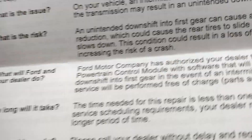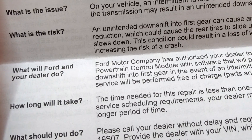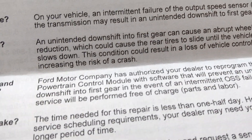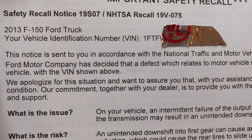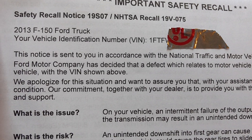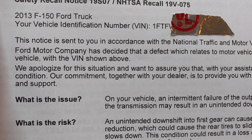So what will Ford do? If you got this letter, or if you're not sure if you're going to get this letter, Ford will reprogram the transmission module software. This is recall 19V-075. Let me give you a little bit of details.